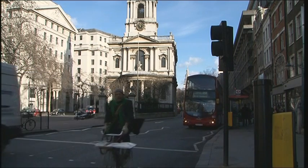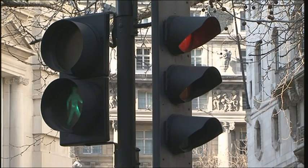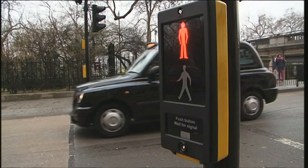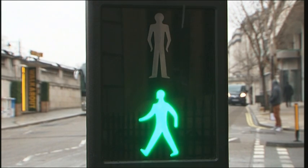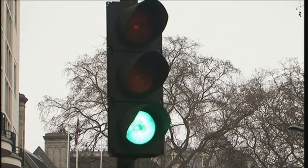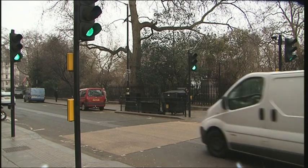At Pelican crossings, the sequence for pedestrians is a far-sided red man, green man, flashing green man, and only then back to red. Simultaneously, as pedestrians are receiving the flashing green man, drivers are given a flashing amber signal. At a Puffin crossing, the pedestrian display unit is near-side and the sequence is simply either an explicit red or green man. In traffic being released, the driver receives the familiar standard format of red, red and amber, and then green. This type of crossing has the attraction of providing an unambiguous message to both parties.